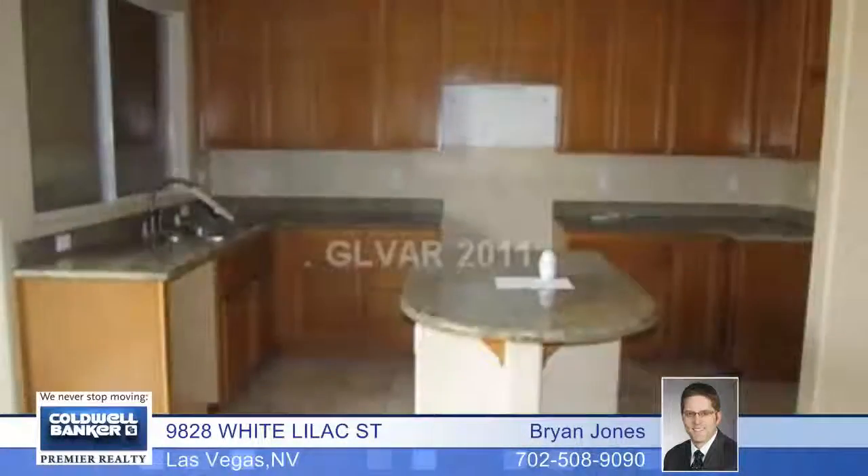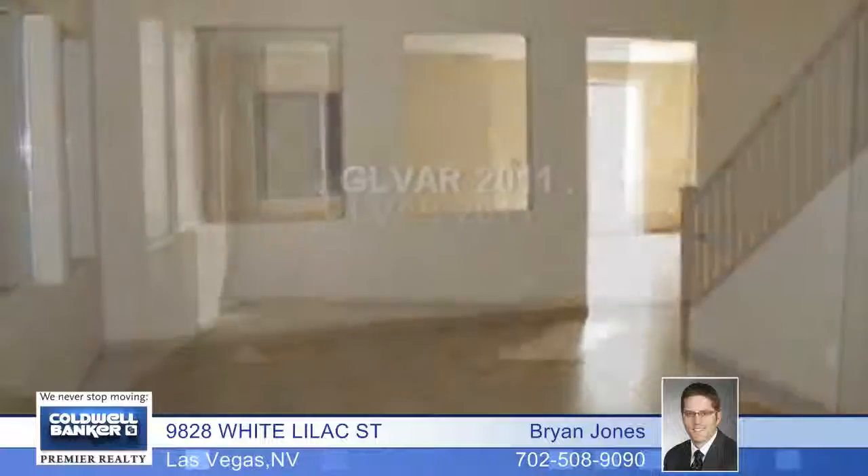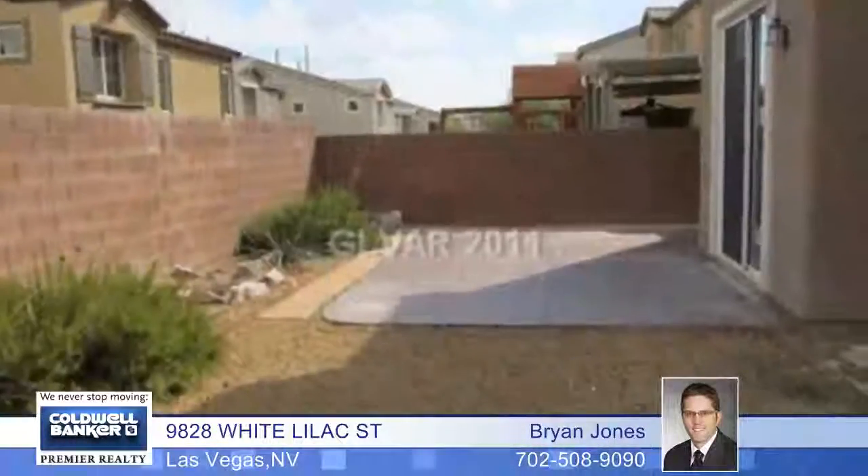A loft adds even more living space to this great four bedroom home presented by Brian Jones. It features a separate living room and family room with tile floors. The nice size kitchen has an island and granite countertops. Enjoy a large backyard with a patio and so much more.